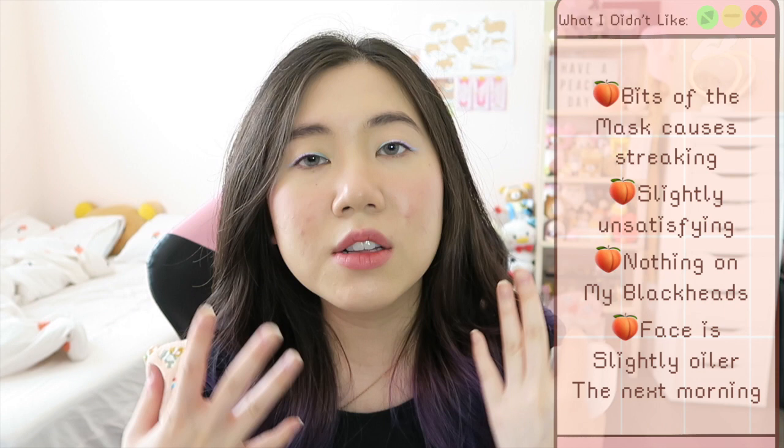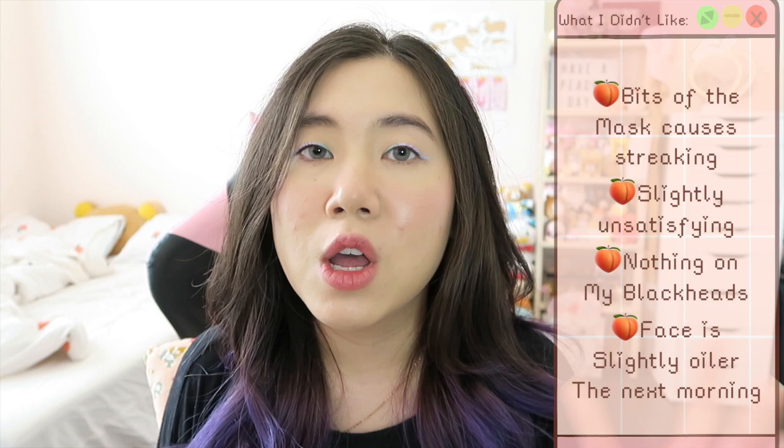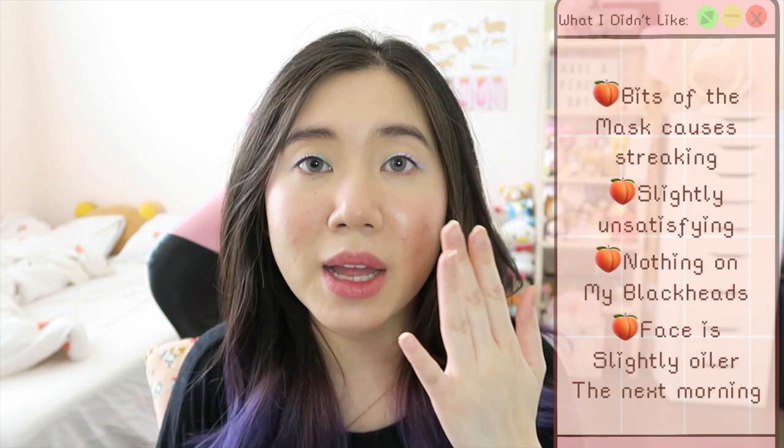What I didn't enjoy: the bits of green tea in the mask create streaks when you apply it across your face, so some areas don't get enough coverage. You have to be really gentle and thorough. Also, it's not as satisfying as other clay masks where you can actually see sebum absorbed — with little dots where your blackheads are. It does nothing for my blackheads; they remained the same. I also noticed the day after using the mask, my face was a little oilier than usual when I woke up.